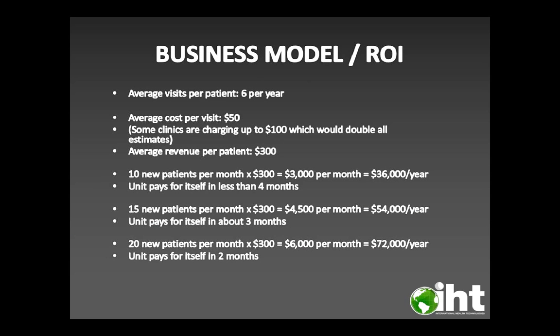Here's a quick business model so you can see how fast you can pay back your Bioscan SRT. The average visits per patient are about six per year, at an average cost of about $50 per visit — though some clinics charge up to $100, which would double all estimates. Using an average revenue of $300 per patient: 10 new patients per month equals $3,000 per month or $36,000 per year, paying for the unit in less than four months. Fifteen new patients per month gives $4,500 per month or $54,000 per year — about three months to pay off. And 20 new patients per month at $300 is $6,000 per month or $72,000 per year, paying off the unit in just two months.